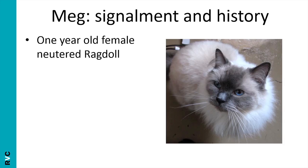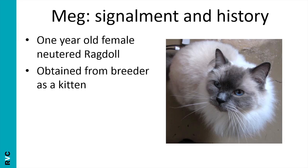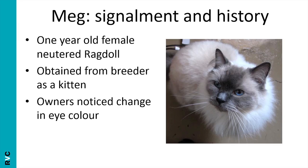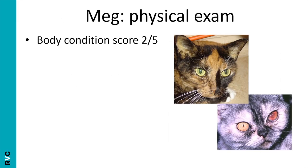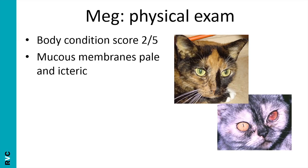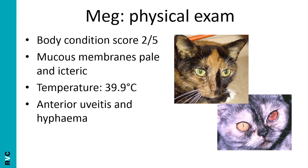Let me introduce you to Meg, a one-year-old female neutered ragdoll who was obtained from the breeder as a kitten. She's with you today because the owners have noticed a change in her eye colour, and they also report that she's been a bit quiet and off her food recently. On examination, she's thin with a body condition score of 2 out of 5. Her mucous membranes are pale and icteric. Her temperature is 39.9, so she's pyrexic, and she's got anterior uveitis and hyphaema causing the eye colour change.